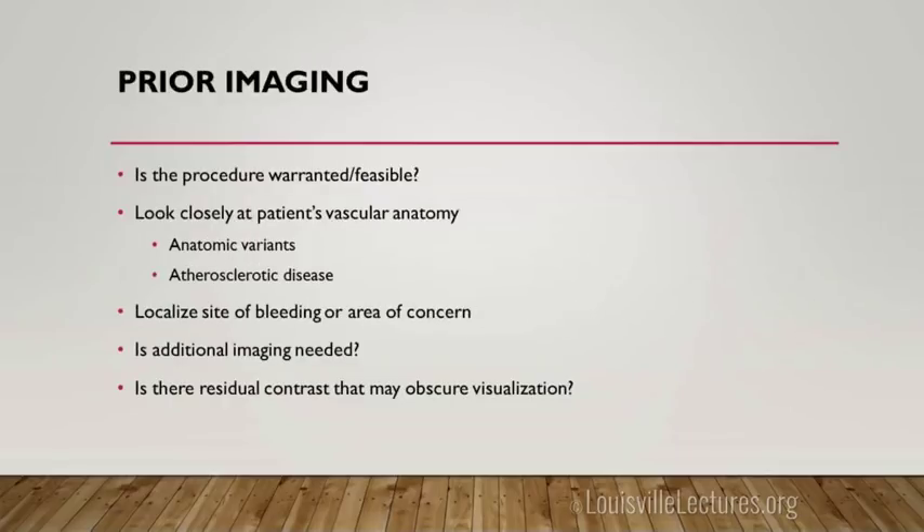We always like prior imaging. A lot of patients come with imaging from outside hospitals, so anytime you can get that uploaded to Hellerad, that's a huge help for us in planning our procedures and seeing if they need any additional imaging.